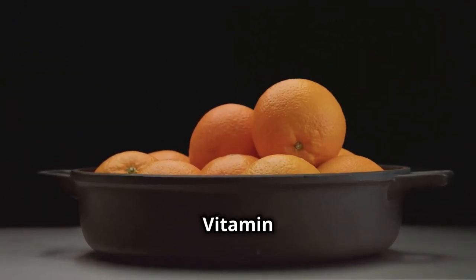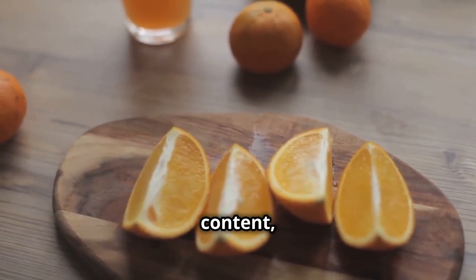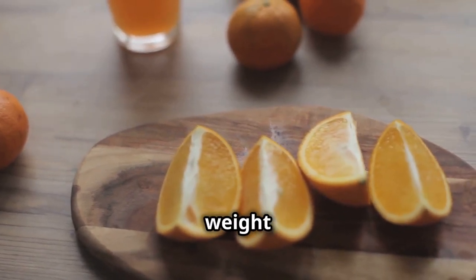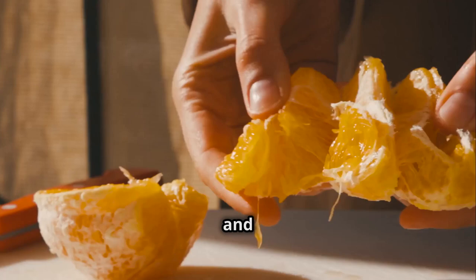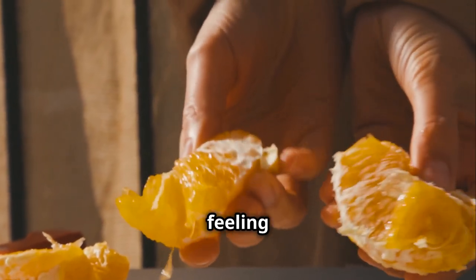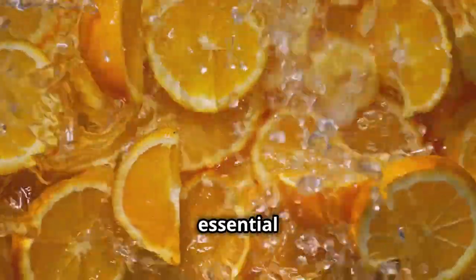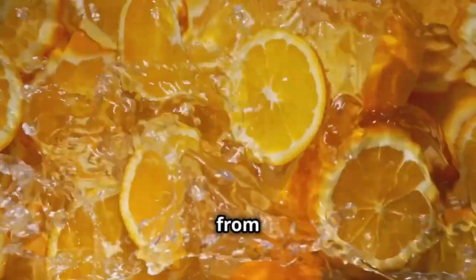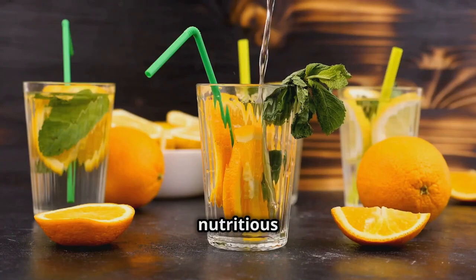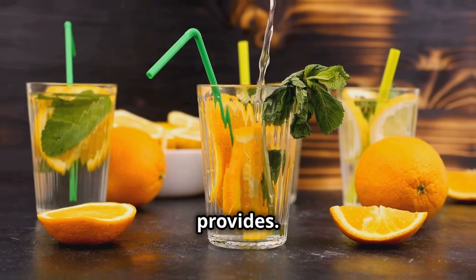Oranges — your fiber-rich dose of vitamin C. Oranges are well known for their vitamin C content, but they're also a great source of fiber, making them a valuable addition to your weight loss diet. The fiber in oranges, both soluble and insoluble, can help regulate bowel movements, keep you feeling full and satisfied, and prevent overeating. They're packed with vitamin C, an essential nutrient that helps protect your body from infections and supports overall health. Grab an orange and enjoy the fiber-rich dose of vitamin C it provides.